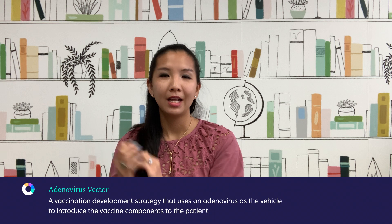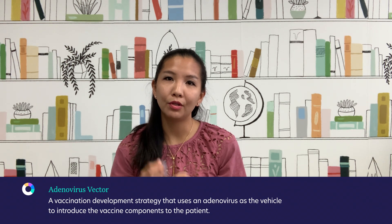Johnson & Johnson is using a technique called an adenovirus vector in order to introduce their vaccine into patients. This is an innovative technique that takes advantage of another virus, the adenovirus, and uses it as the vehicle to introduce the vaccine.